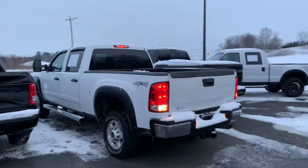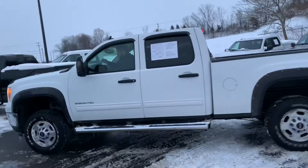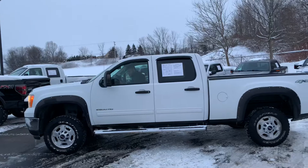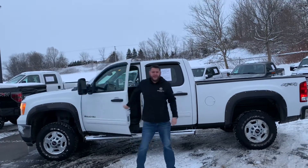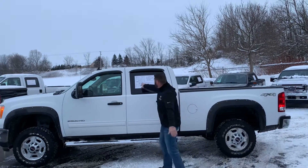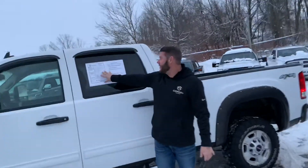Ladies and gentlemen, we've got a beauty for you today — a 2011 GMC Sierra 2500HD with a hundred thousand miles. It's an '11 SLE four-by-four crew cab with a six-liter — don't let it fool you, this is the real deal.